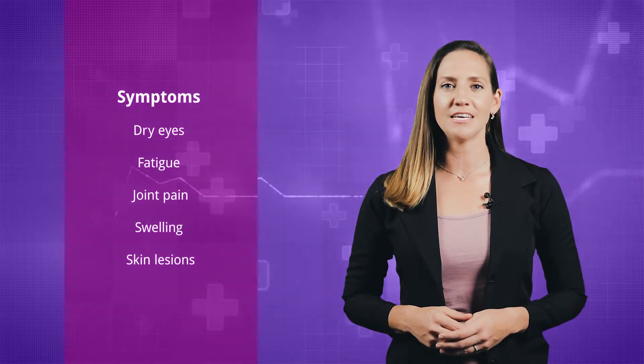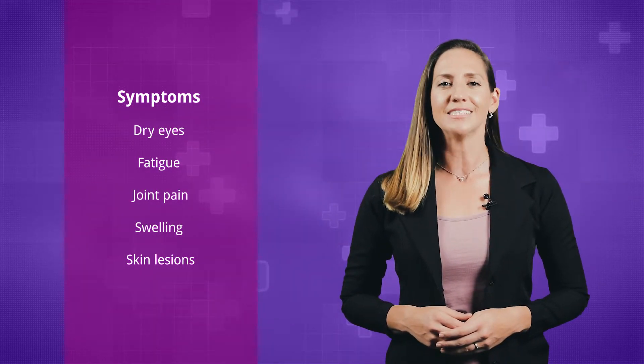In systemic lupus erythematosus, the immune system attacks and destroys healthy tissue. The most common symptoms are dry eyes, fatigue, joint pain, swelling, and skin lesions.